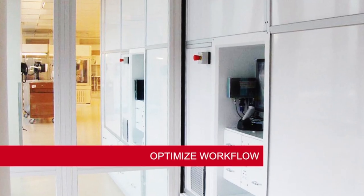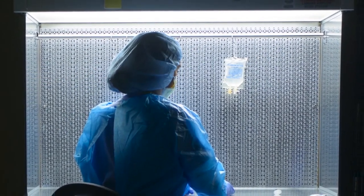With an option for stations on both sides, BoxPicker can serve as a pass-through to the clean room, minimizing workflow interruptions.